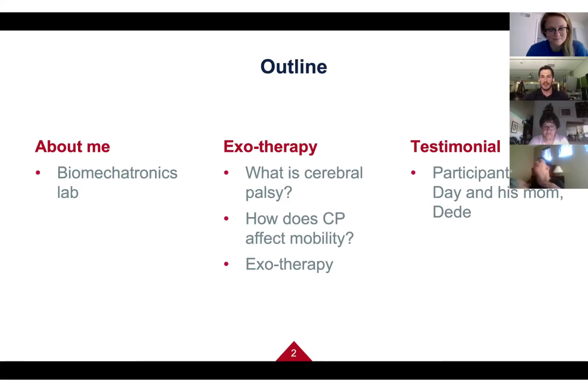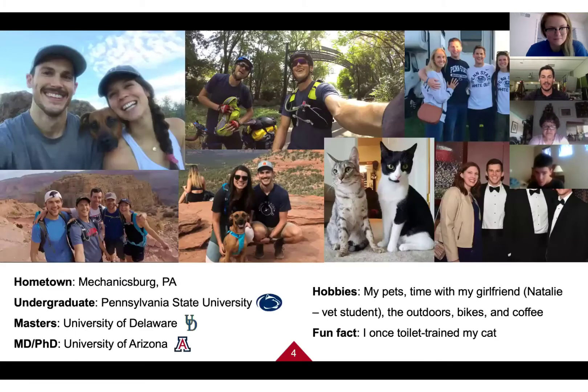A little bit about me: I grew up in a town called Mechanicsburg, Pennsylvania. It's called that because before cars existed, wagons on the east coast would stop there because all the mechanics lived there to repair wagons. On New Year's Eve, instead of dropping a ball like in New York City, we drop a giant wrench.